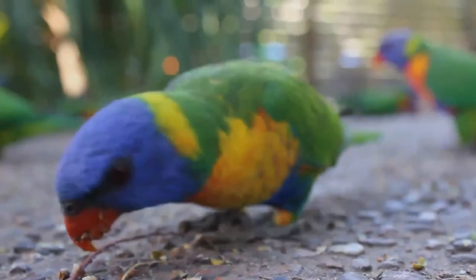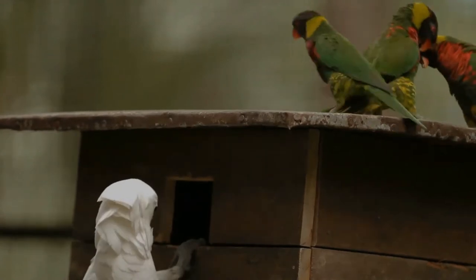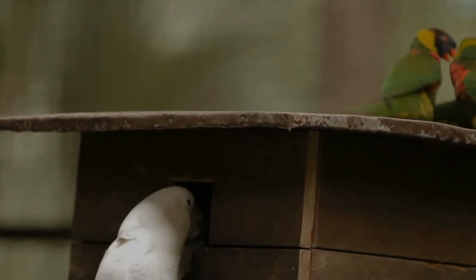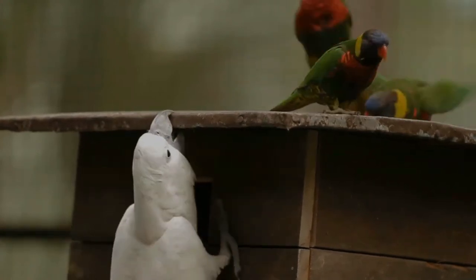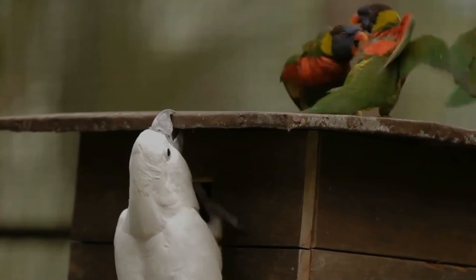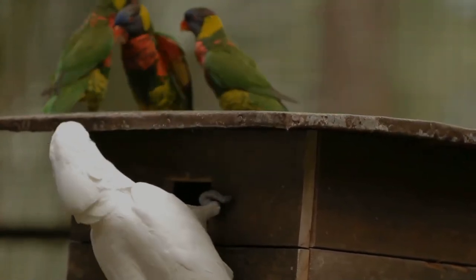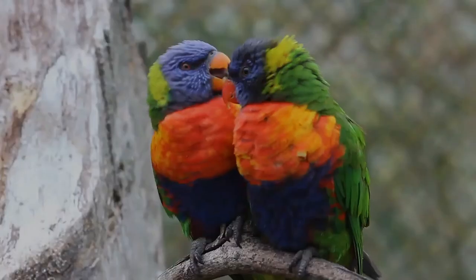Nectar from eucalyptus is important in Australia. Other important nectar sources are pittosporum, grevillea, spathodea campanulata, and Metrosideros in Melanesia. Coconuts are very important food sources and rainbow lorikeets are important pollinators of these. They also consume the fruits of ficus, trema, and montingia, as well as papaya and mangoes already opened by fruit bats.